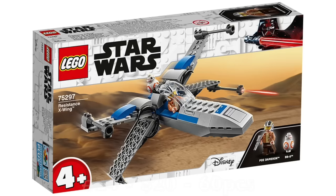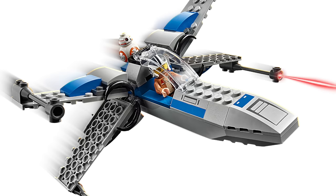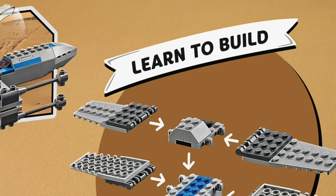Next on the list is the Resistance X-Wing, the lone 4+ set for LEGO Star Wars in 2021. I am entirely convinced the only reason this set exists was to have a BB-8 minifigure available for $20 for kids to ask their parents for. The X-Wing is horrid. Nobody cares about Poe Dameron at this point as the movies are over and he has no relevance in any relevant media. It is just a horrid set — and yes, please comment below and tell me this set wasn't made for me. That doesn't make it good.